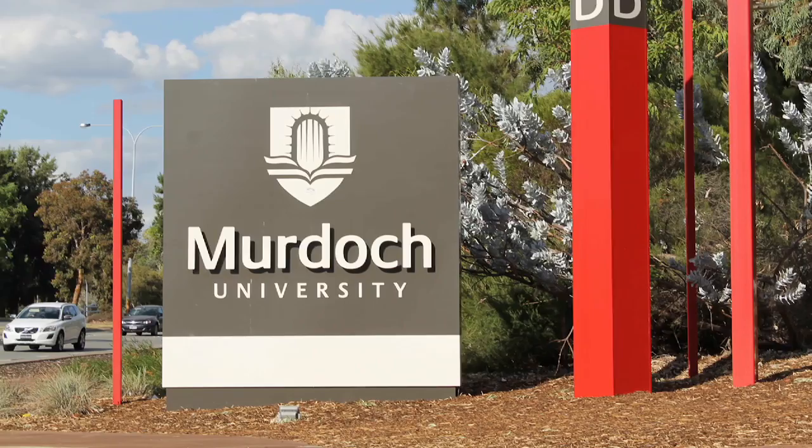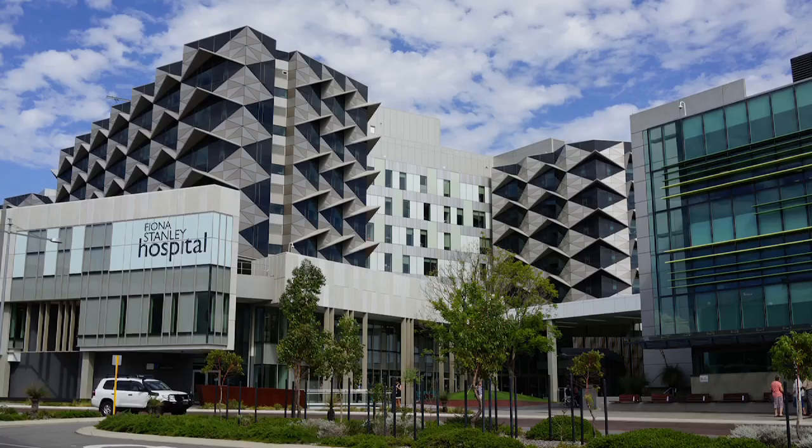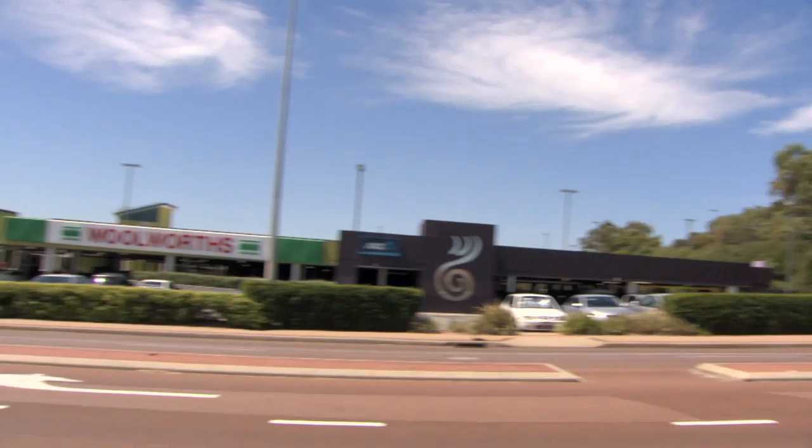With Murdoch University and the new $2 billion Fiona Stanley Hospital less than 10 minutes away, the area looks set for future growth. There's also the proposal of the Murdoch Mix, which is going to bring together the research foundations for Perth and bring over 35,000 new proposed jobs for the area.